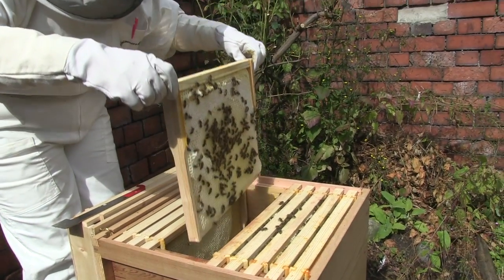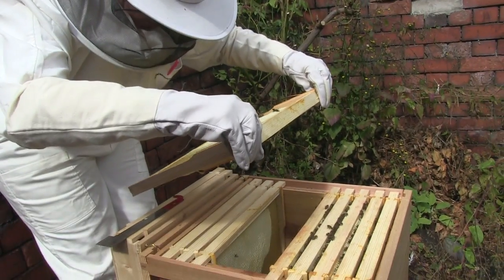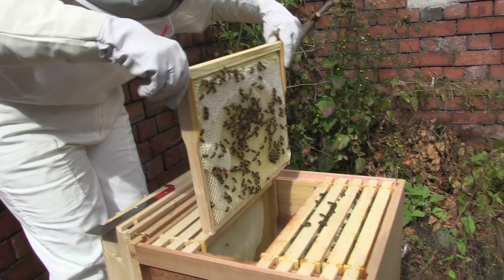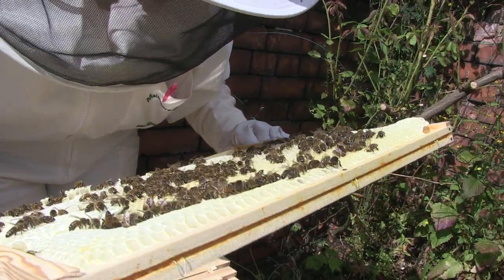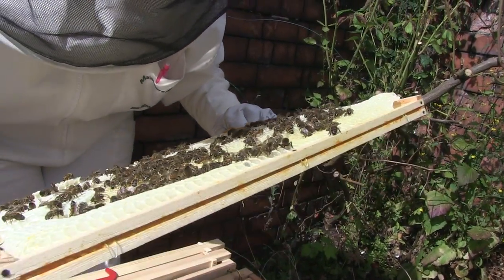This is heavy. So what number's that? This is the second one I've looked into — if you're going from the front, it's number six. So we've got sealed brood, we've got sealed stores, which is nice. It's all stores this, I think.